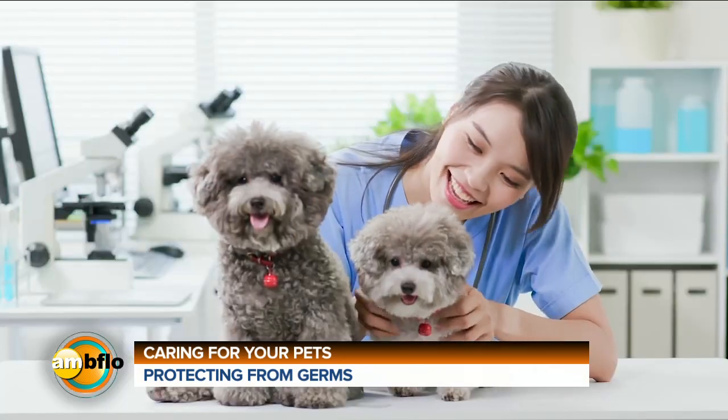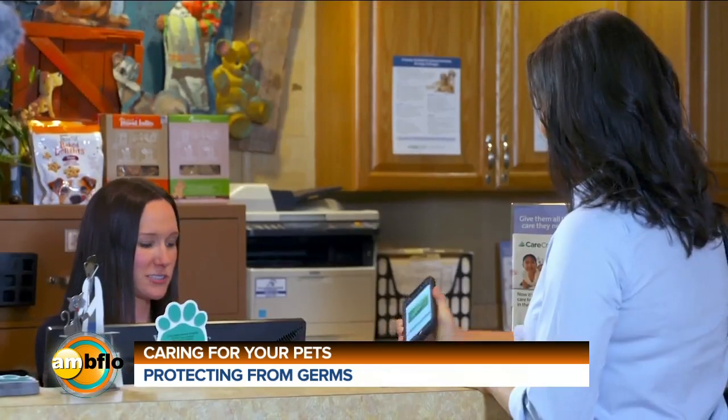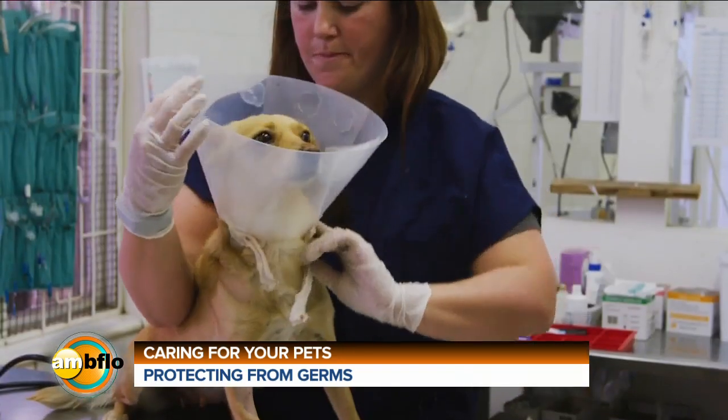Our pets need health care to stay happy and healthy, just like we do, but the cost can be a big worry. That's why every pet parent needs to know about the CareCredit Credit Card — a health and pet care credit card that's accepted at veterinary practices enrolled in their network and can be used for all types of services and products.